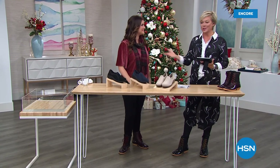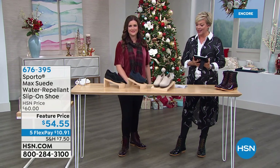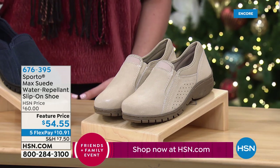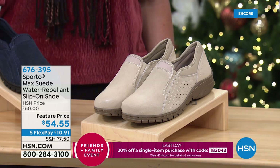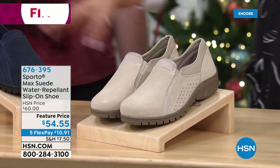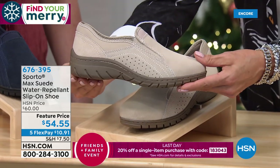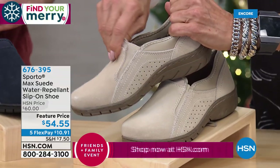Welcome back into HSN. I'm Callie, joined by Ashley Yor from Sporto. Thank you for your response to our today's special - well over 3,000 of you picking it up already. But we have other styles that are completely going to fill out the needs we all have in our shoe wardrobe. This is called the Max - it's a suede, water-repellent slip-on shoe. We have black, tan, and navy. Whole sizes here as well - go up a half if you go between. Sizes 6 through 10 in the medium width. Brand new this season, brought down to a featured price.